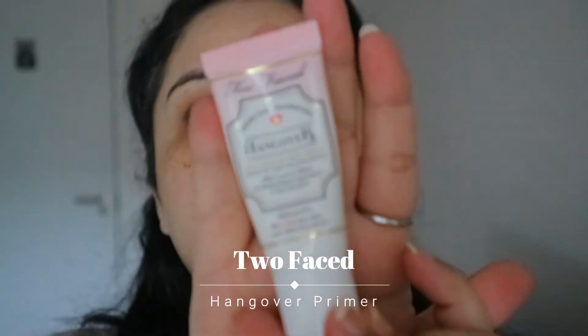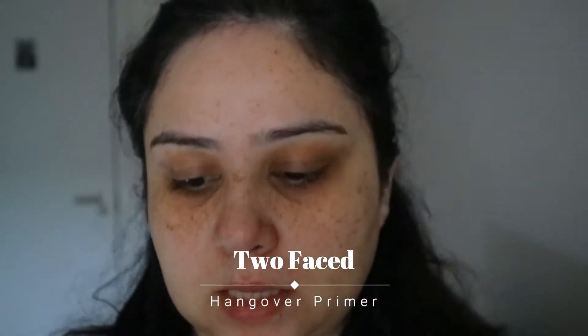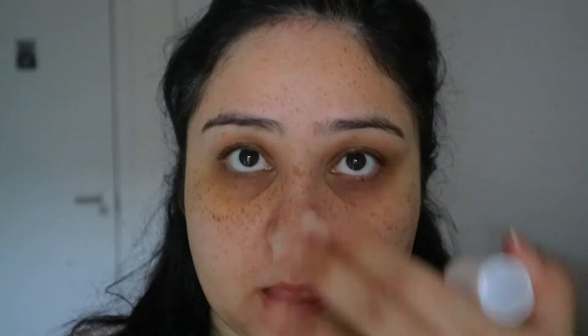Let's start with the high-end no-foundation everyday look. I have zoomed in and hair is back. To start off with I am going to be using my primer from Too Faced. This is the Hangover Primer which I have recently fell in love with.